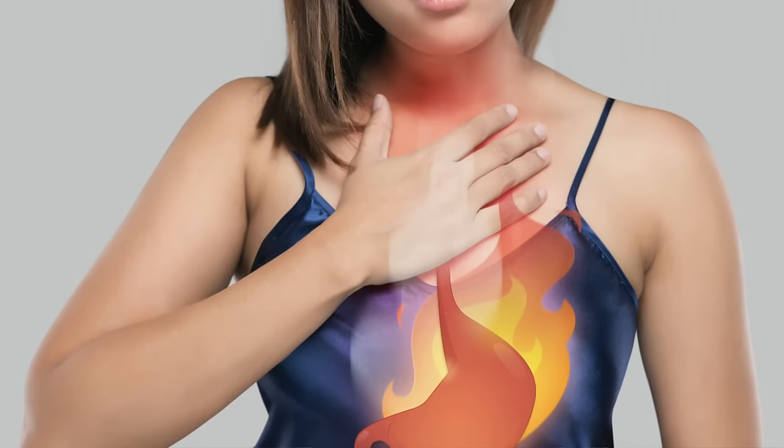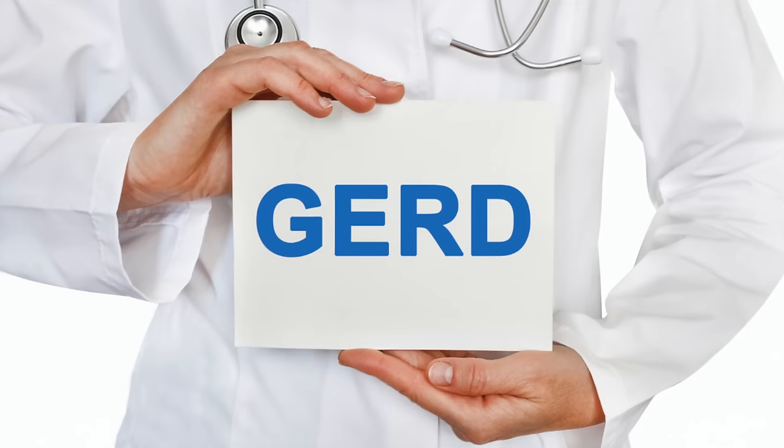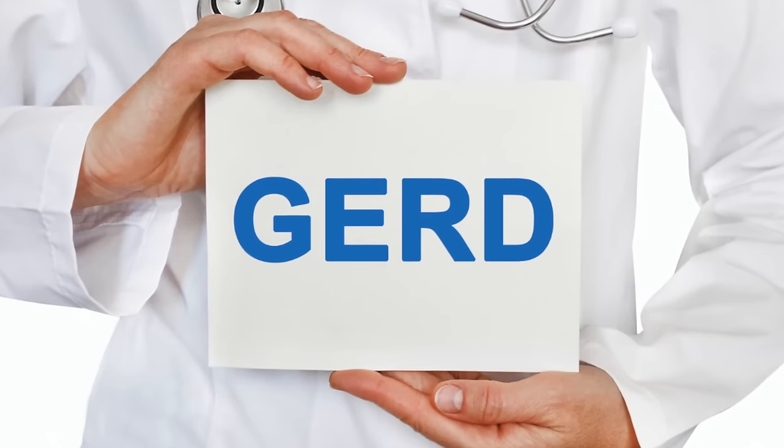If you suffer from belching, chest pain, or acid reflux after you eat, today's video is going to be extremely helpful because I'm going to share five natural ways to resolve acid reflux, GERD, or heartburn. I'm going to share ways to soothe and heal the esophageal lining as well as invigorate your natural digestive process to get rid of GERD permanently.